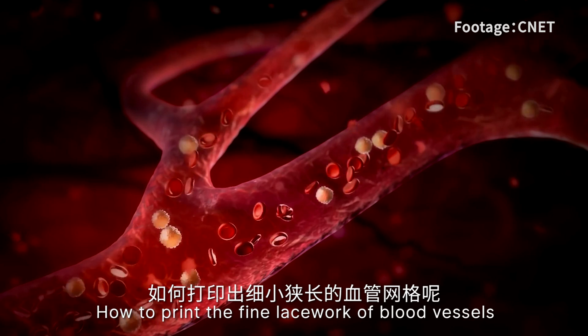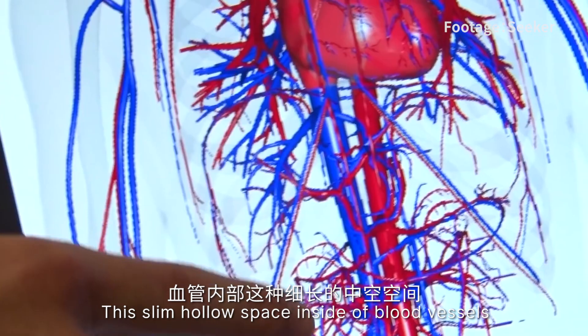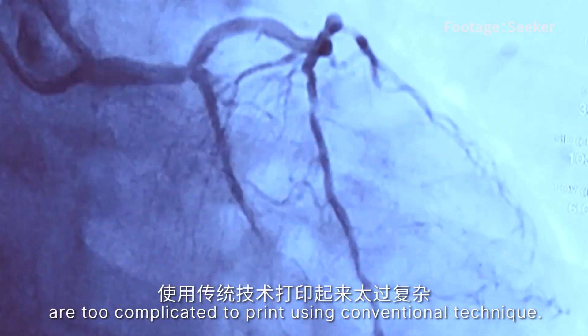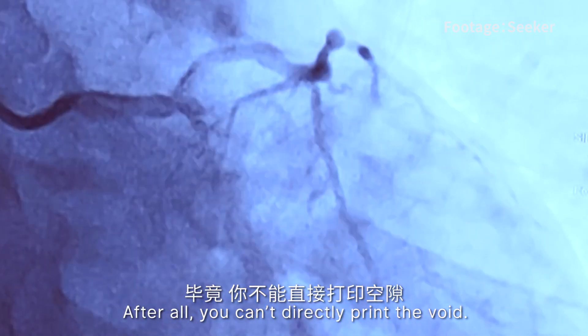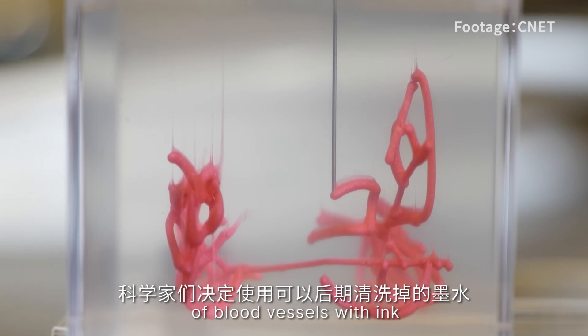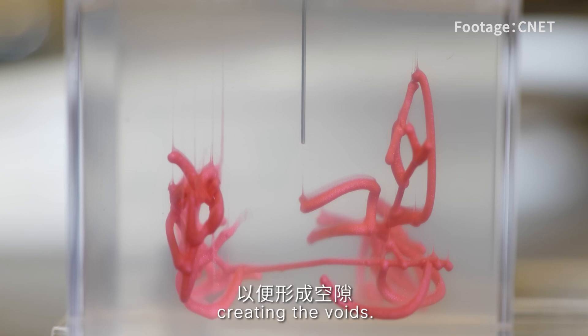How to print the fine lacework of blood vessels with narrow channels is another challenge. The slim, hollow spaces inside the blood vessels are too complicated to print using conventional techniques. After all, you can't directly print the void. So instead, the scientists decided to print a network of blood vessels with ink that can be washed away later, creating the void.